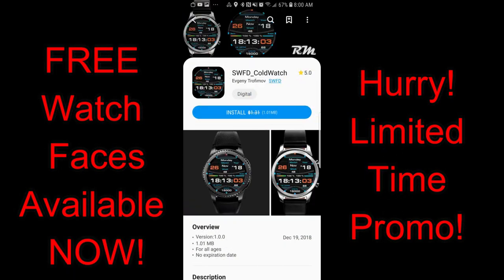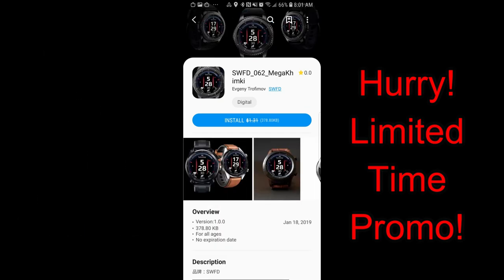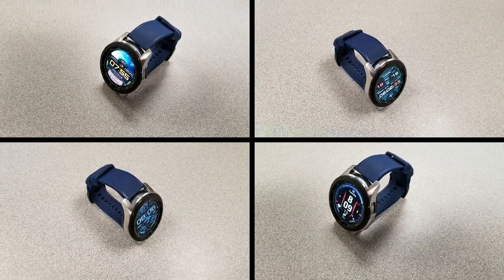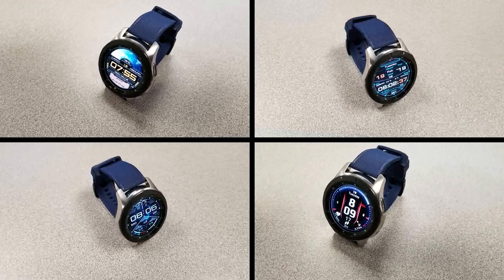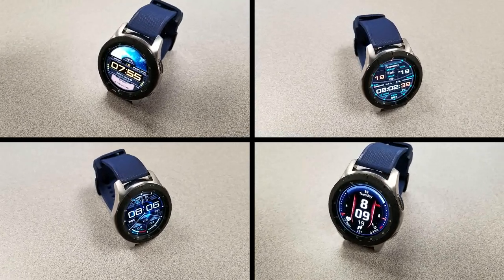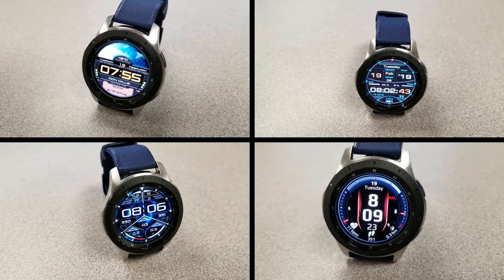Alright guys, that's just another quick review to let you know about these free faces. Remember that all of these are on promos right now, and that face from WFP is set to expire by tomorrow, so make sure you grab a copy as soon as you can and please let others know as well. Thanks again for watching, and I'll catch you in the next episode — until then, take care.